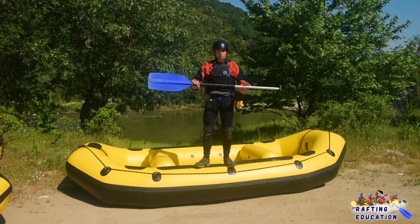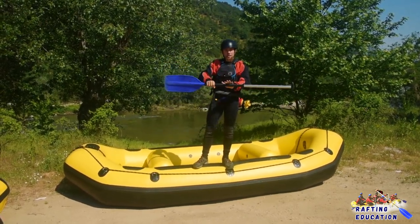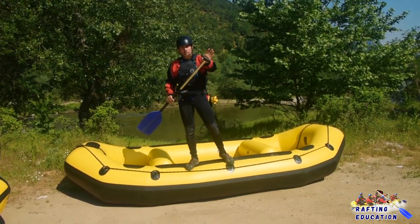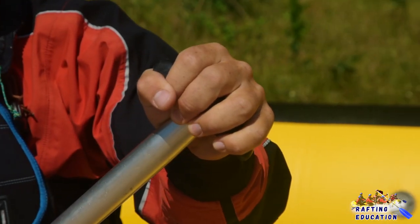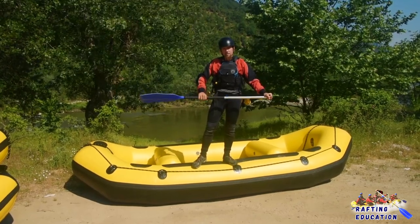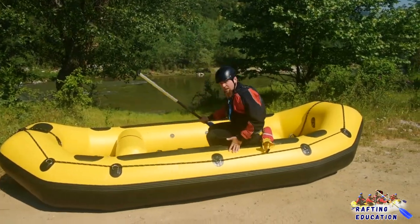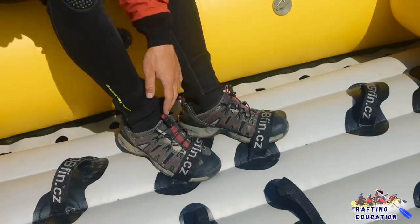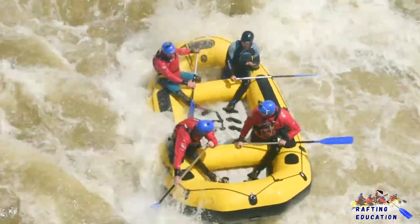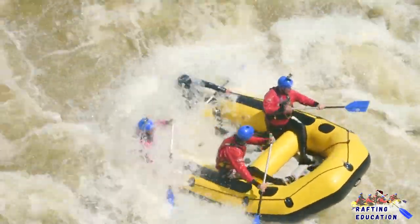Our weapon of choice is the paddle. It has a blade, a shaft, and a T-grip. We hold the T-grip like this — one finger underneath, four on top — and we hold the shaft about 20 centimeters or 7 inches from the blade. We sit on the main tube of the raft with the feet strapped into the straps.